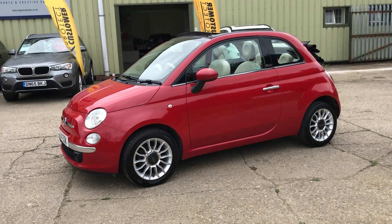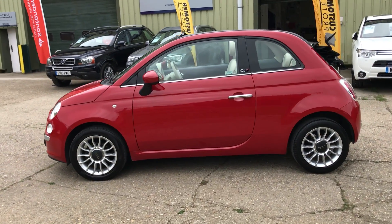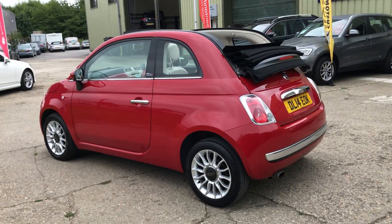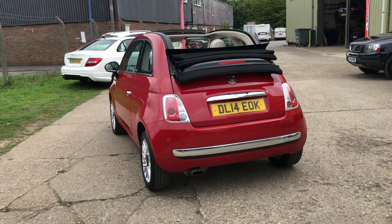It's a nice specification car with 15-inch alloy wheels, a power-operated black hood, and rear parking sensors. The car has a very nice service history, which is fully documented on our website.